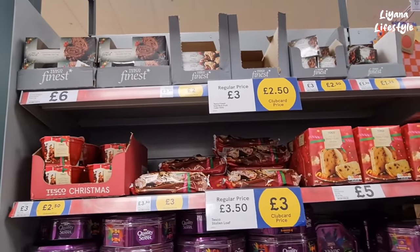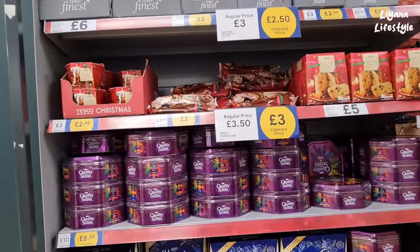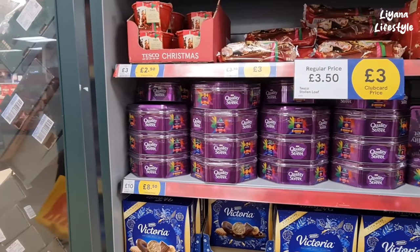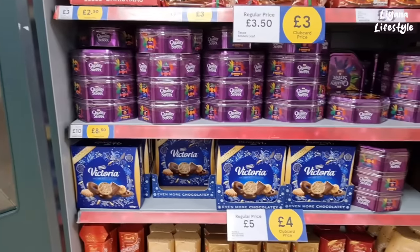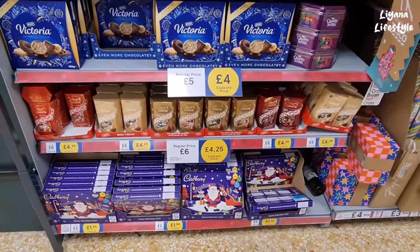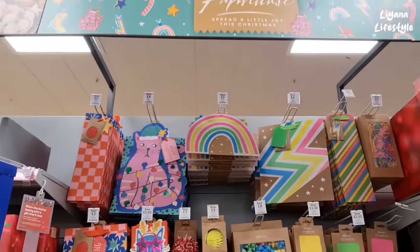The prices are really bold so you can see for yourself. Quality Street — club price is £8.50, otherwise it's £10. Got the Victoria selection and some chocolates there at the bottom.